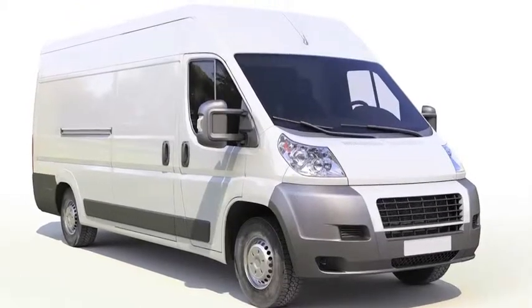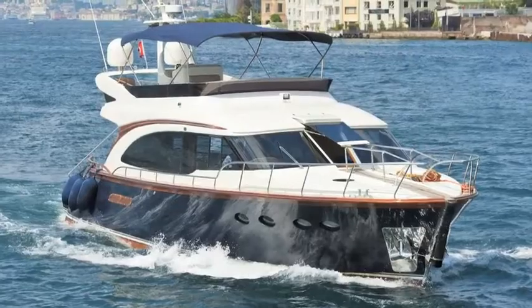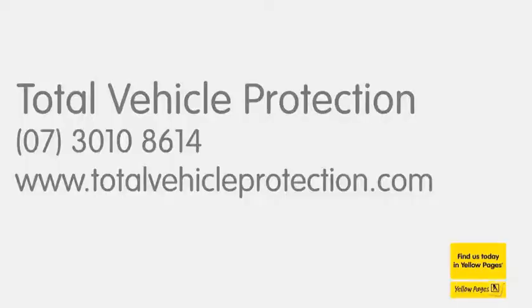Keep your car and house cooler in summer and keep your contents private too. Get professional tinting today. See TotalVehicleProtection.com.